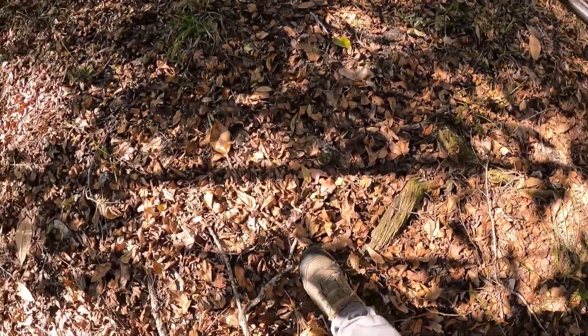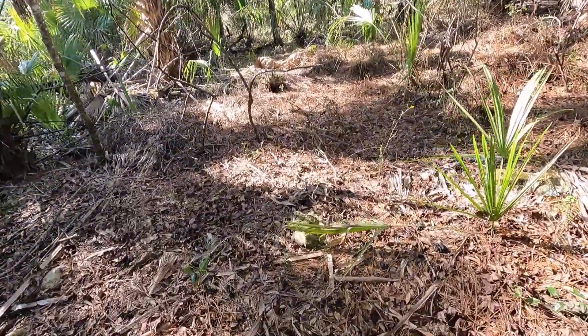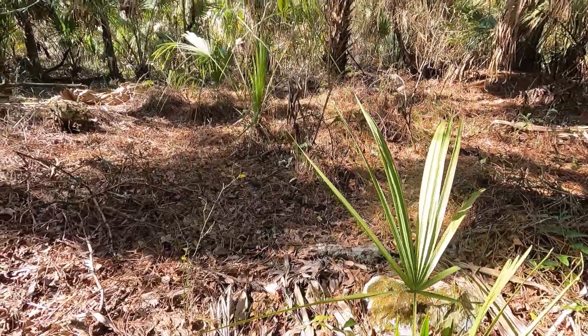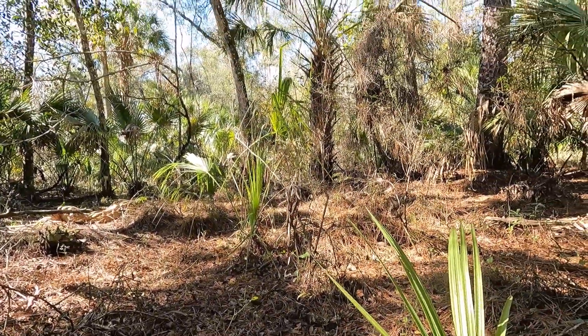I'm starting to walk through the woods, getting ready to push through a bedding area. I've got a west wind blowing in my face right now. The leaves are super crunchy, they're making a lot of noise. Alright, I'm in the area. Some pretty fresh hog droppings there — should be some hogs close by. With it being this dry I think I'll hear them run off. I haven't heard anything yet, so I'm just going to carefully keep pushing through here.